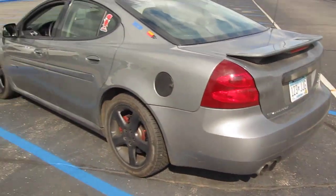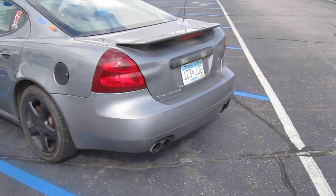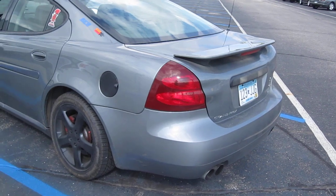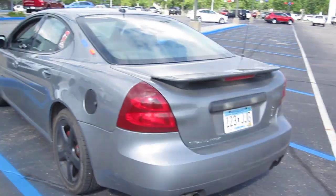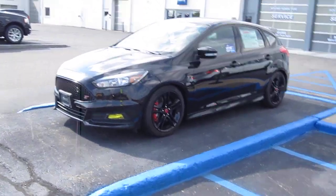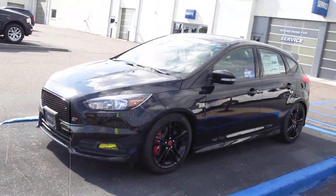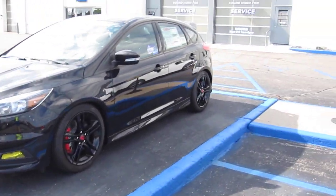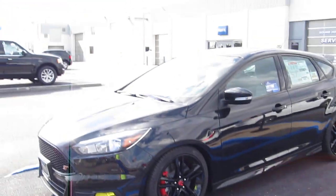My current vehicle — the reason I'm getting out of it is because it's starting to have some issues. It's still reliable, but the ABS light is coming on and the engine light came on too. I want to get into something I can drive through college. This one's got 134-135k miles on it, whereas this Focus ST only has 11k miles, so I'd drive this for a long time.